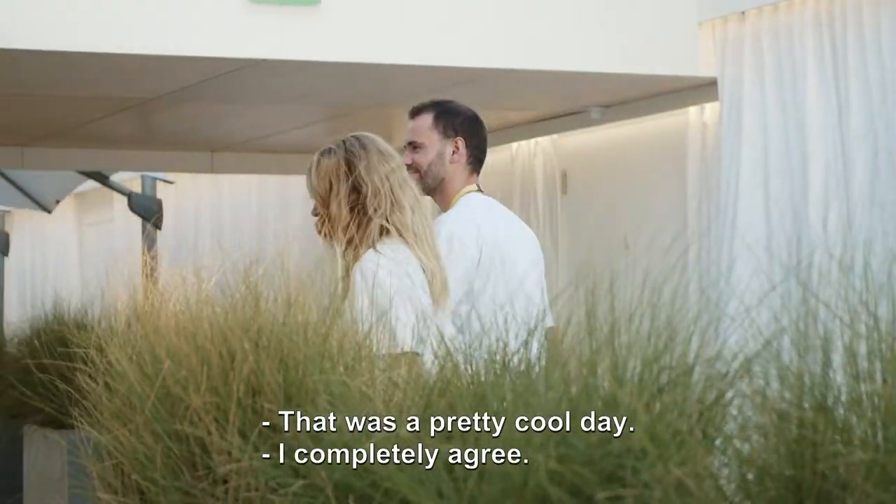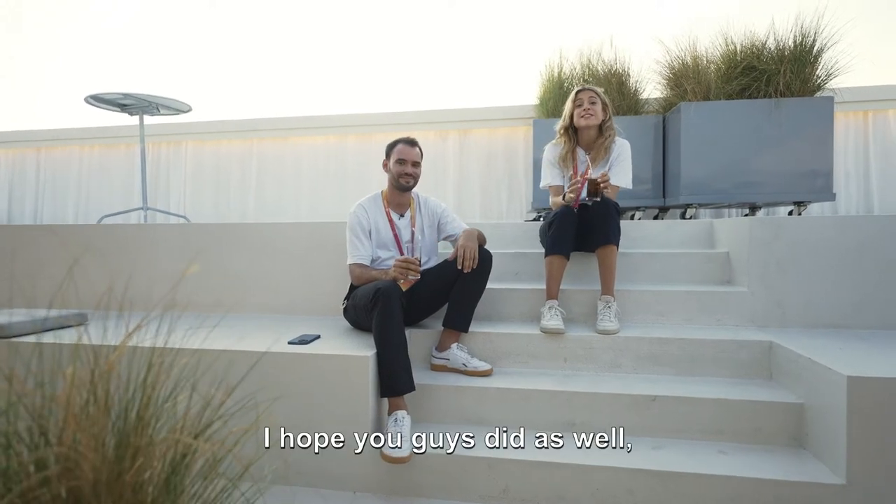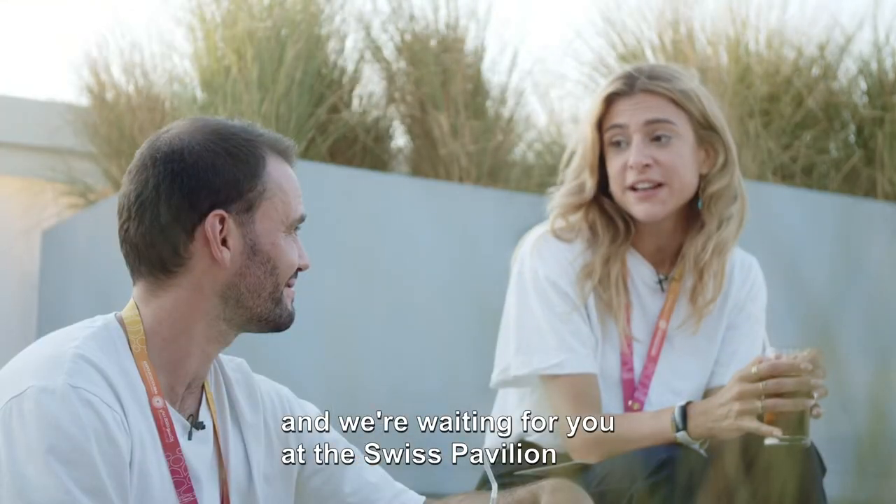Well, that was a pretty cool day. I completely agree — I personally enjoyed this tour so much. Hope you guys did as well. We're waiting for you at the Swiss Pavilion until March 31st of 2022. See you there!